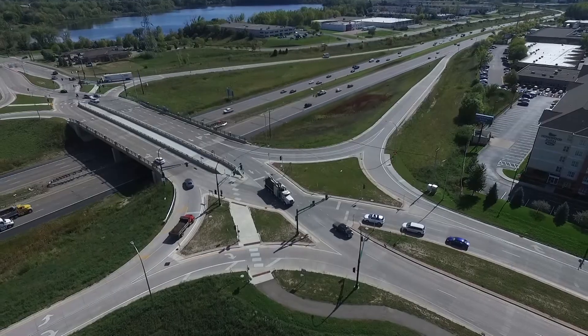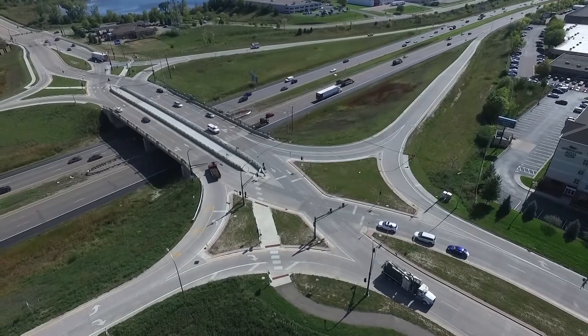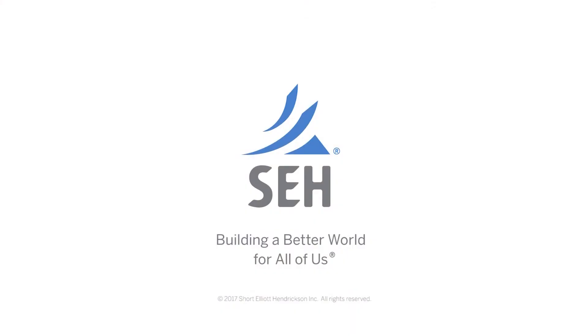We hope that we can make it safe for all users, whether it's a commuter, a bicyclist, or a family on the recreational trail. This is one example of an innovative, creative solution that really worked and was accepted by the community.